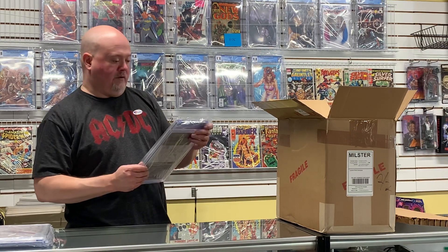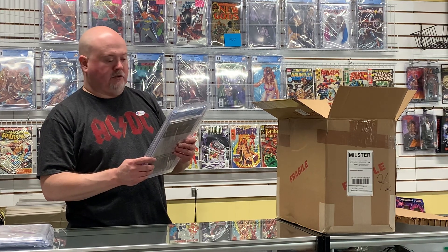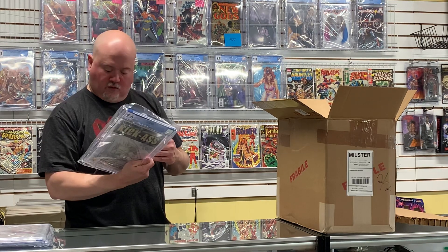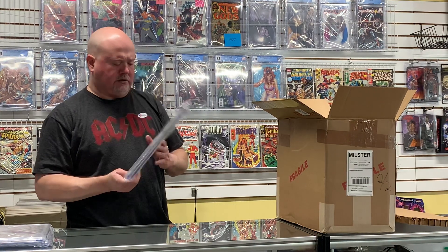Here we have Kick-Ass #1, the sketch variant or sketch cover. It's the first appearance of Kick-Ass. This one's a 9.6 — this one should have a little bit of value. Nothing too too awesome, but should be worth at least 50 bucks.